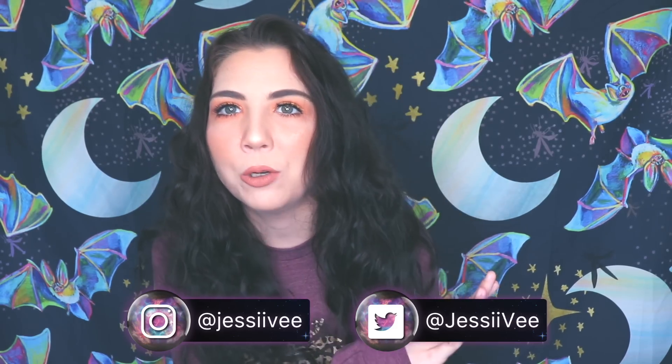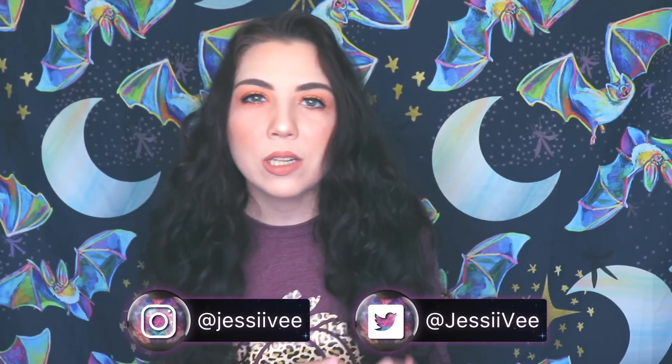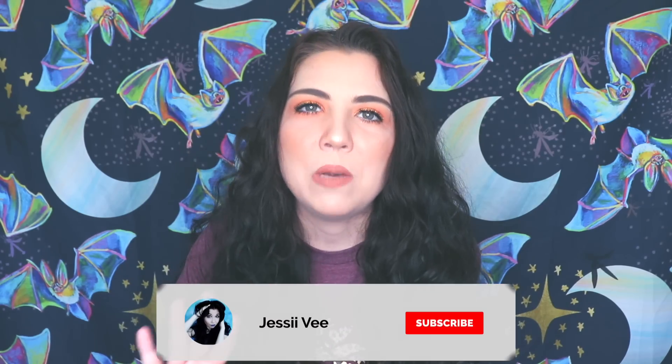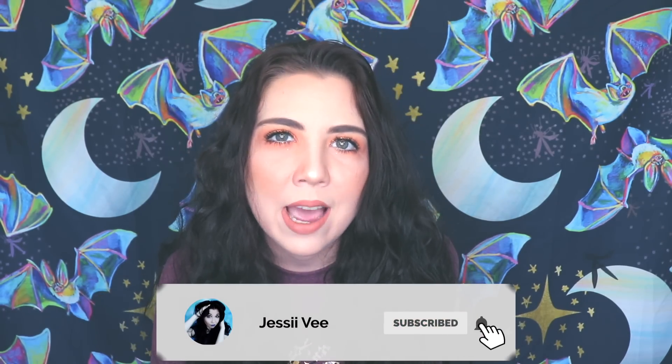Hey guys, it's Jessii Vee and we have a new backdrop today. I'm totally in the Halloween spirit right now — I got a pumpkin shirt and this backdrop has moons and bats all over it. It's not super extreme Halloween vibes but we're halfway there. I didn't want to freak out the people who weren't ready for Halloween yet, so we got some baby Halloween happening behind us.